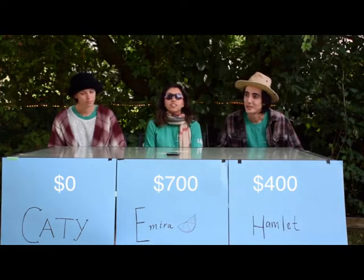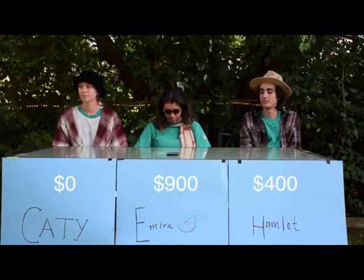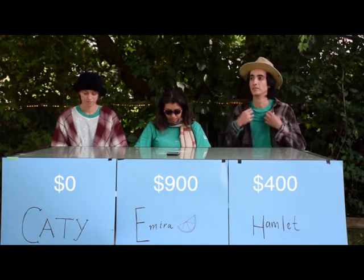I'll take true or false for $200. The team only inventories private properties. What is false? Correct.